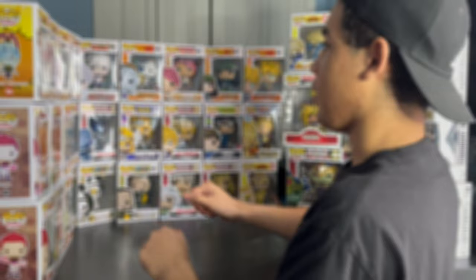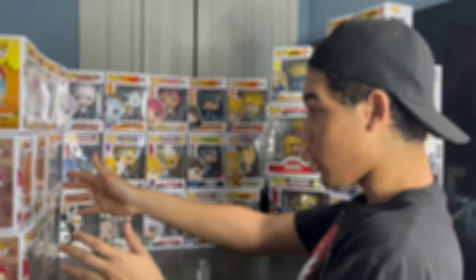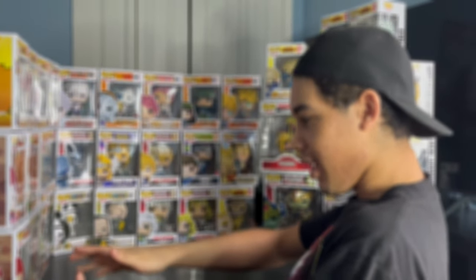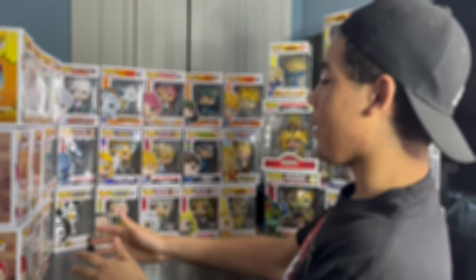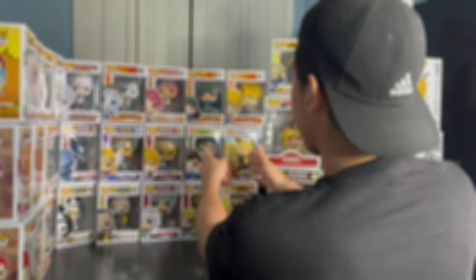So this is my Funko Pop anime collection. If you like this video, leave a like. If you want to see more Funko Pop anime videos, subscribe. And let me know in the comments what your favorite Funko Pop anime character is. I'll see you guys in the next one. Bye!